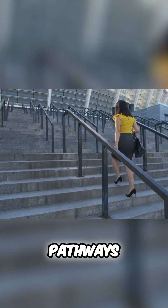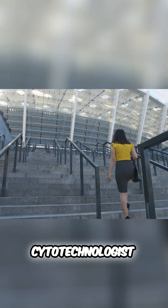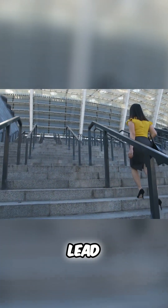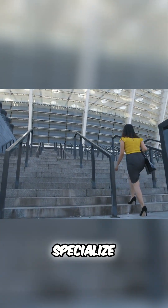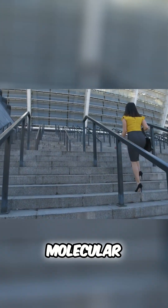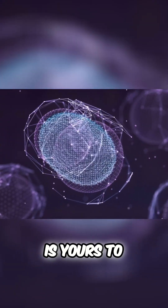Promotion pathways: ready to climb the cytotechnology ladder? Start as a cytotechnologist, then set your sights on roles like lead cytotechnologist, cytology laboratory manager, or even specialize further in areas like molecular cytotechnology. The microscopic world of cytotechnology is yours to explore.